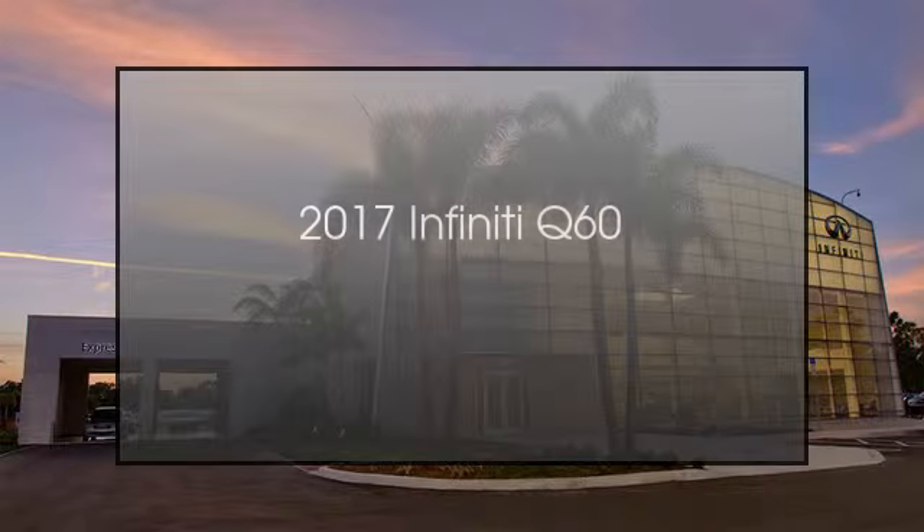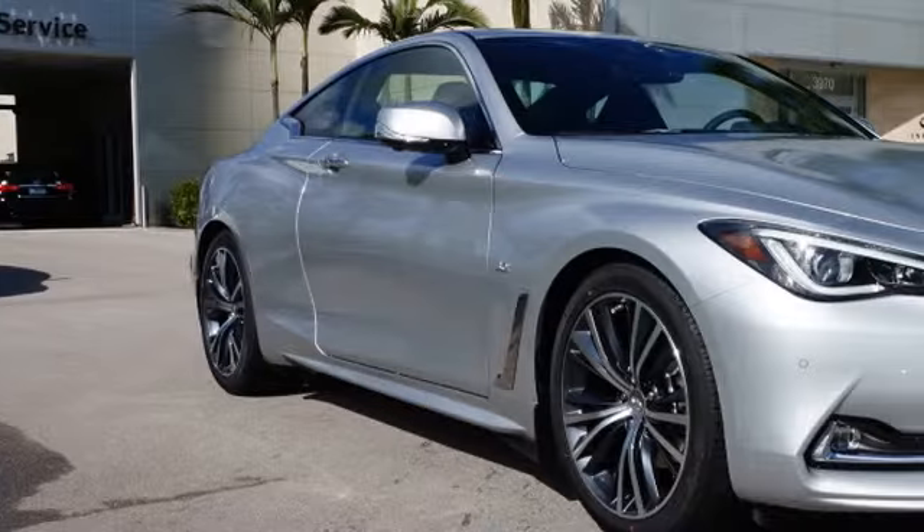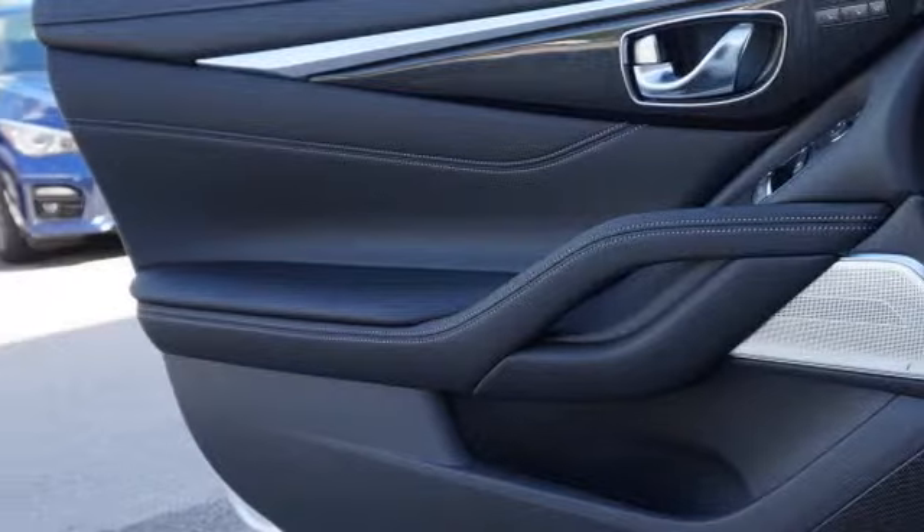This is a 2017 Infiniti Q60. This car has an automatic transmission and a 3.0-liter engine.